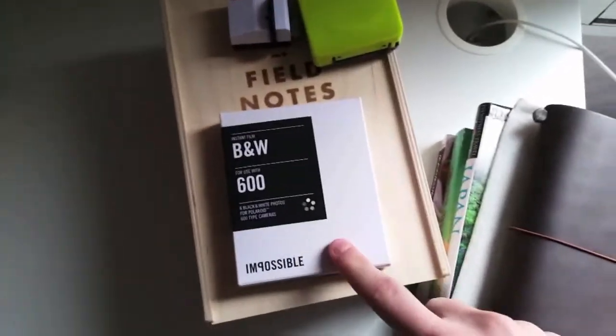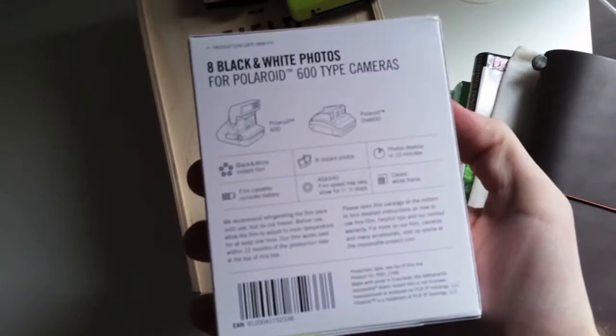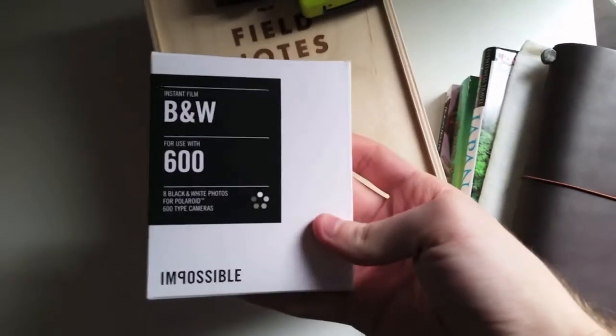This is my black and white film. I've never shot Impossible black and white film because I've been hoarding it up and saving it for a really special occasion. So I'm excited about this film — I've just been saving it.